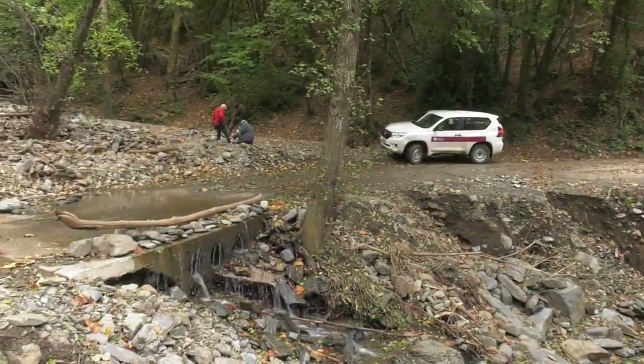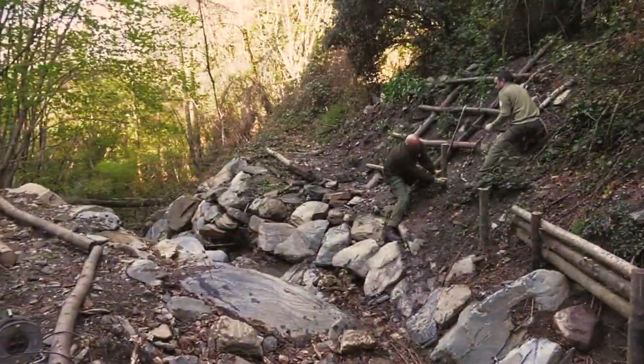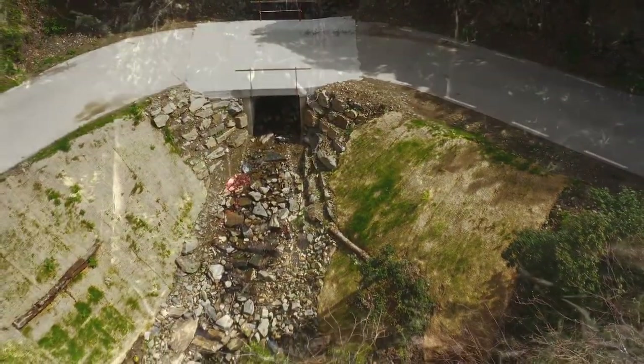Riparian woodland and ecological connectivity have been restored. Drainage pipes have been replaced by bridges, forestry tracks have been removed, and non-native plants have been eradicated.